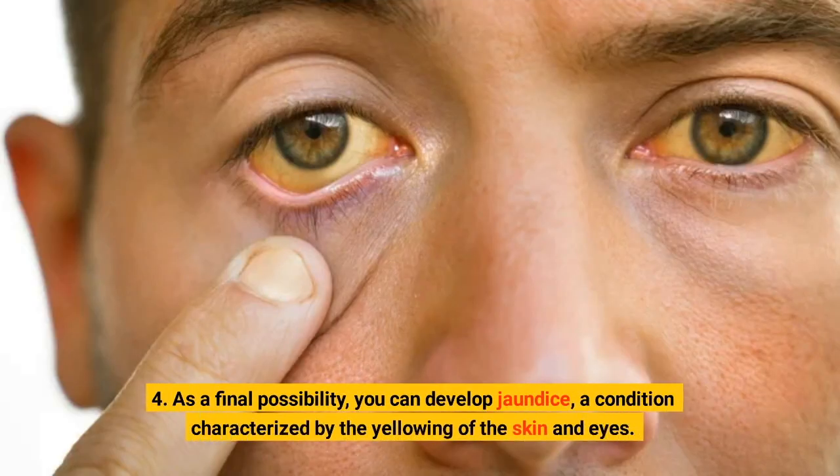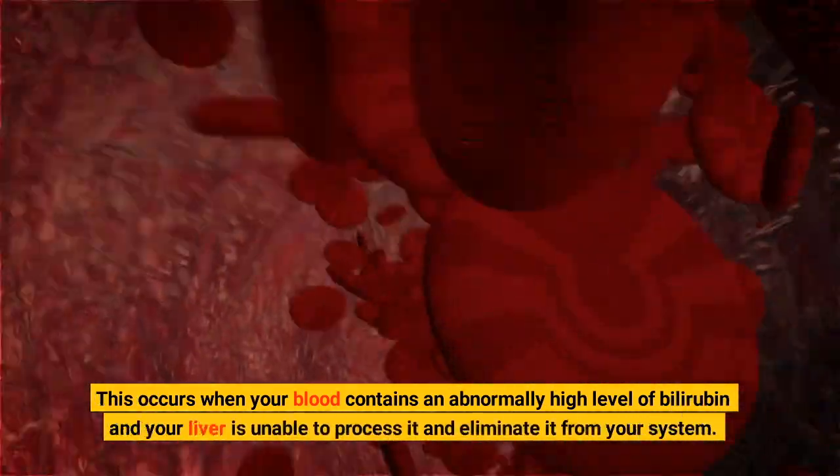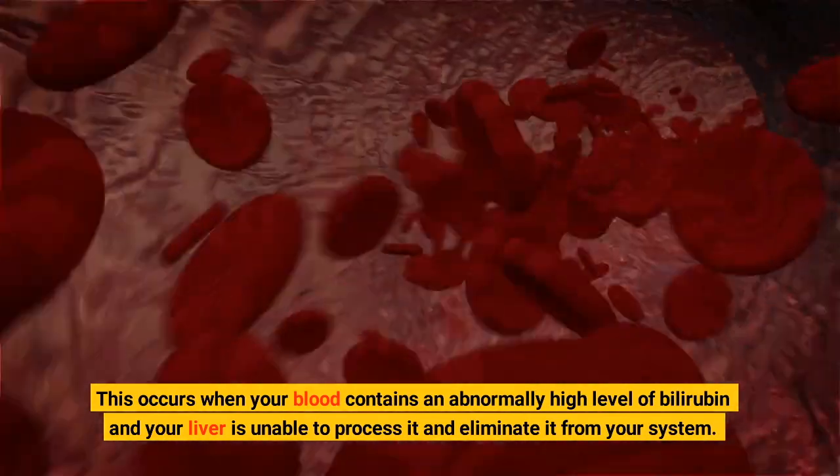4. You can develop jaundice, a condition characterized by the yellowing of the skin and eyes. This occurs when your blood contains an abnormally high level of bilirubin and your liver is unable to process it and eliminate it from your system.